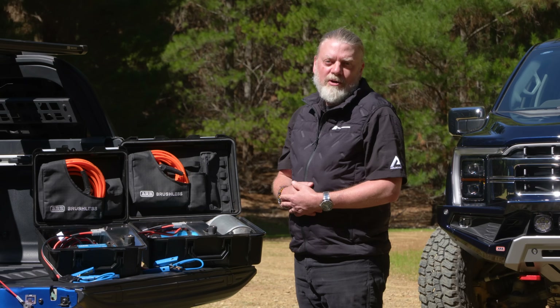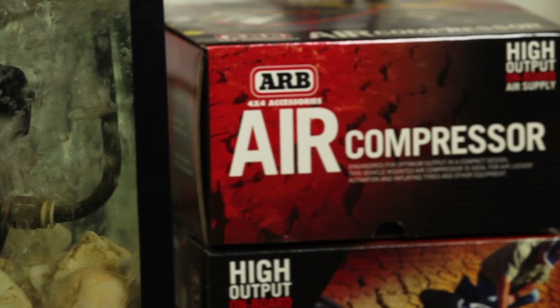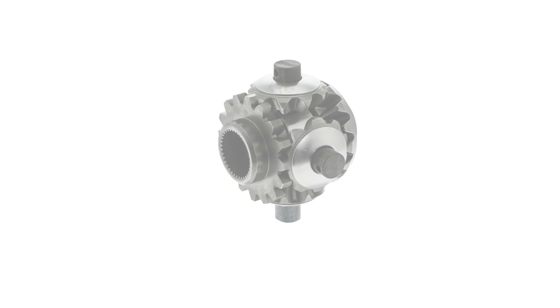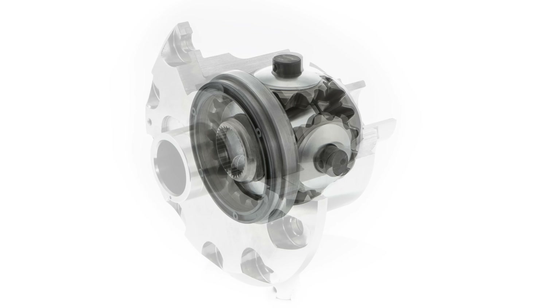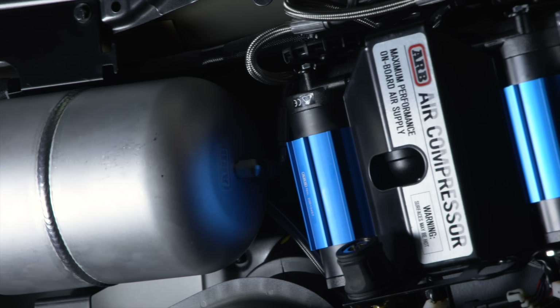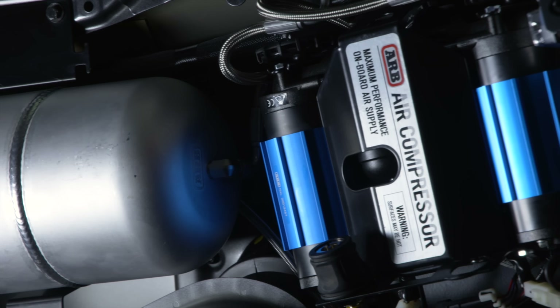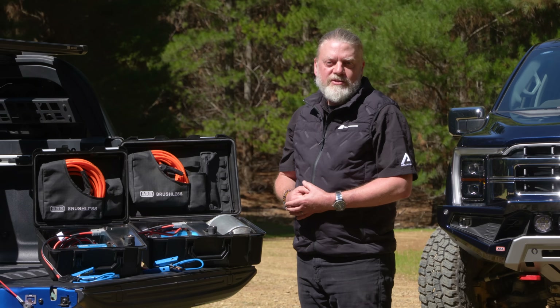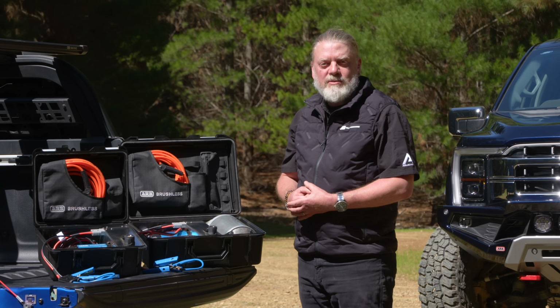To tell the story of brushless, we need to go back to the beginning of ARB's air compressor journey. With origin set in 1985, compressor options on the market didn't serve the harsh demands of the new ARB air locker at the time. ARB's engineers tasked themselves with creating the best compressor on the market, leading to the creation of Compressor One. Since then, ARB have not only evolved their air compressors but led the industry in what's possible with vehicle air systems technology.